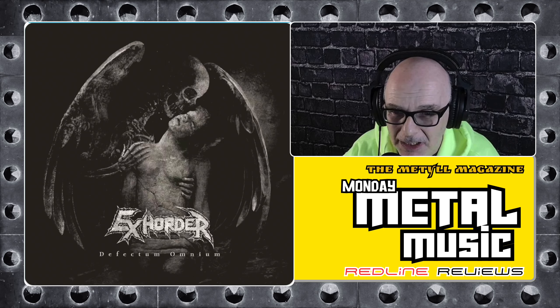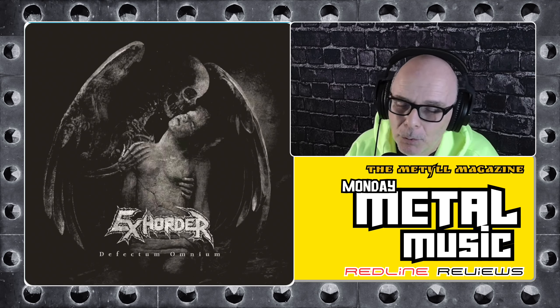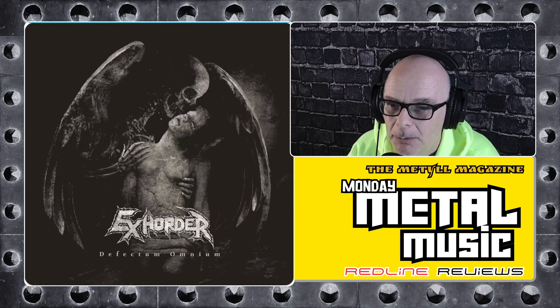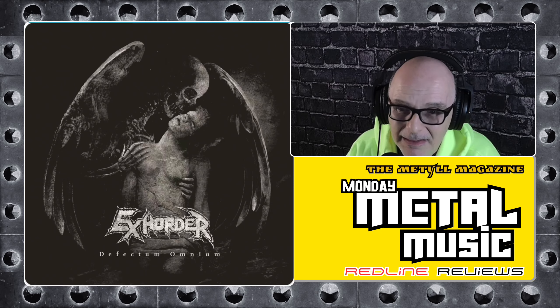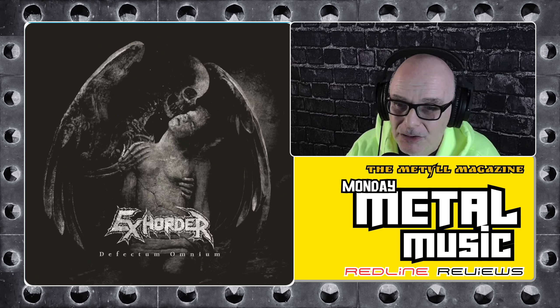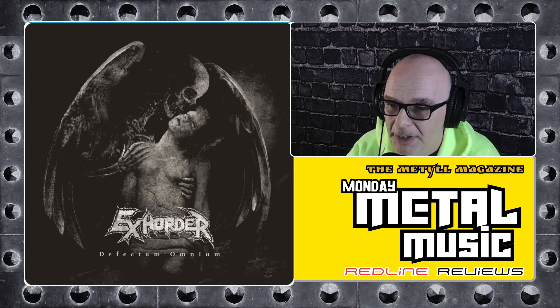Molten, slashing, fighter jet speed metal. And I'm thinking, crap, where have I been? In summary, I absolutely love this album. A live show must be outstanding. This is a must-hear album, and I'm going to give kudos right now to X-Horder for some really tremendous work here.